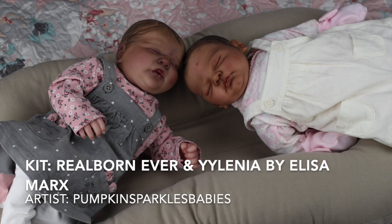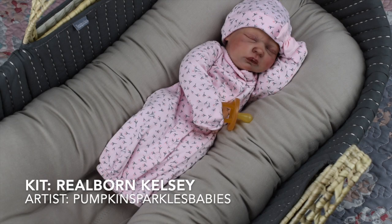These are my accidental fraternal twins. On the left is Ariel — she is the Realborn Ever sculpt — and on the right is Juno, who is Yelena by Alissa Marks. Both are painted by Pumpkin Sparkles Babies. I got them about six months apart and didn't plan for them to be twins, but side by side they look enough alike to be fraternal twins or closely resembling cousins. I'm thinking of putting Ariel on a cuddle body so she can look similar to her sister Juno.